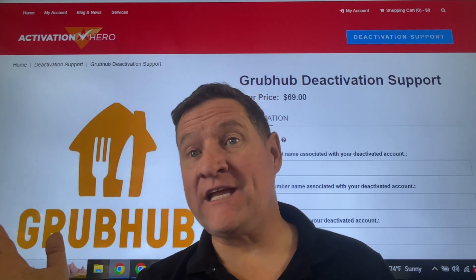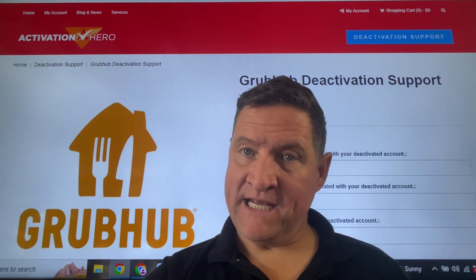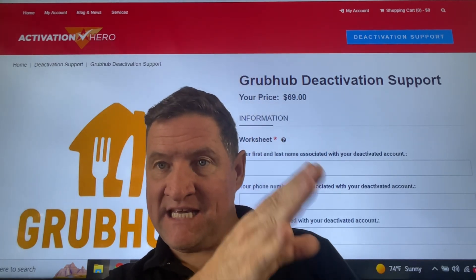They'll take forever. They might not even get back to you. Every single day you are losing money, so the sooner you get the legal appeal going, the better.